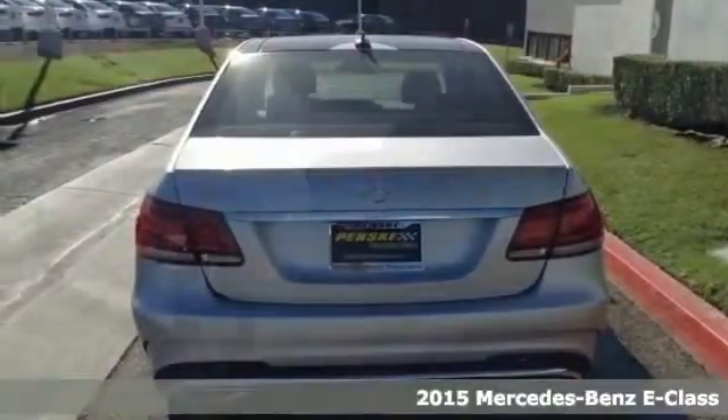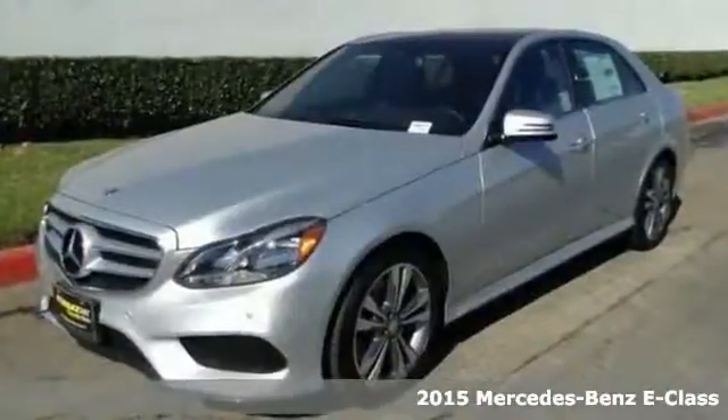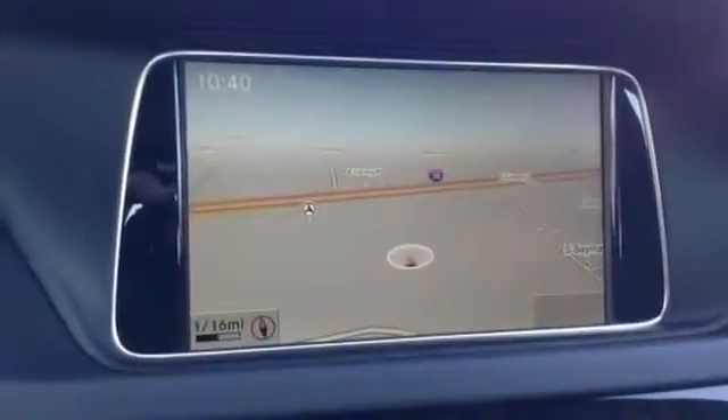Put down the mouse because this 2015 Mercedes-Benz E350 is the car you've been searching for. It's nicely equipped with the Keyless Go Package, the Lane Keeping Assist Package Code, and the Parking Assist Package. You'll also get the Premium One Package which includes the Command System with Hard Drive Navigation and a Harman Kardon Logic 7 Surround Sound System.